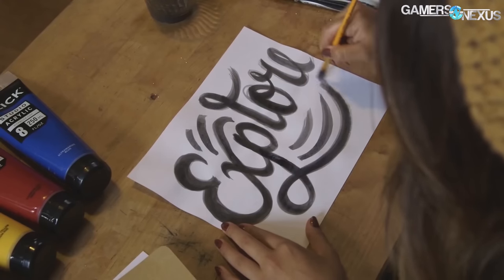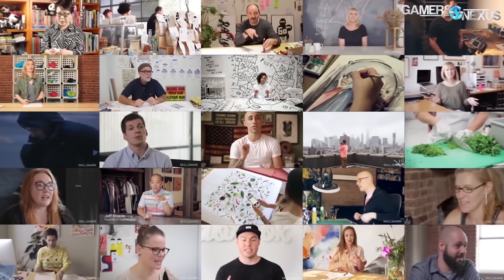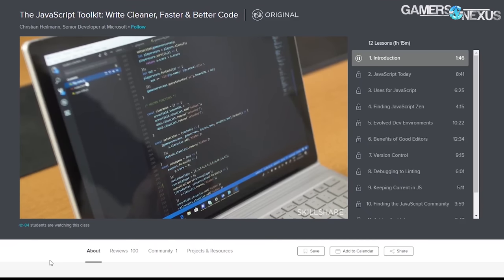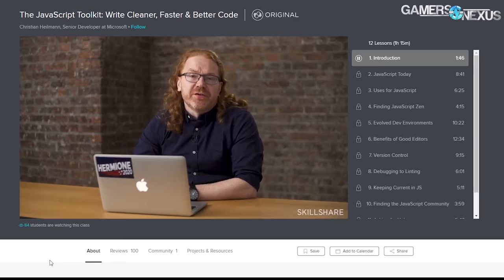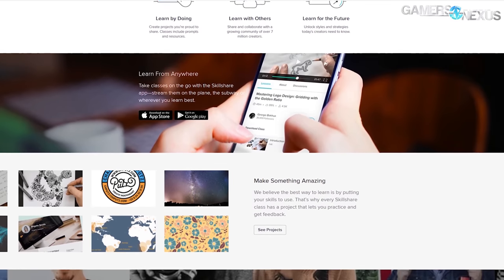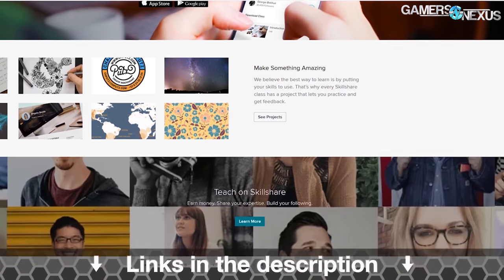This video is brought to you by Skillshare. Skillshare makes it easy to learn skills and advance yourself professionally with classes available for just about everything. We found the JavaScript Toolkit class taught by Christiane Heilman, a senior developer at Microsoft, to be of notable interest for our audience. The class is an intro on how to get started with JavaScript and covers skills you need to be marketable for web development. Skillshare costs $10 per month on an annual subscription, or click the link in the description below for a two-month free trial of Skillshare Premium.